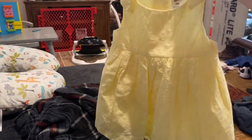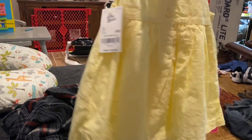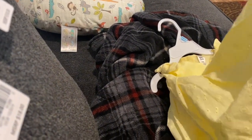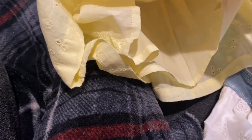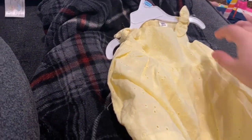Last but not least, I also got this little yellow sundress — it's so cute. This doesn't have the bloomers, so again it makes diaper changes a lot easier. Actually, wait — I lied, it does have the little baby bloomers underneath. That's cool! So that's her.